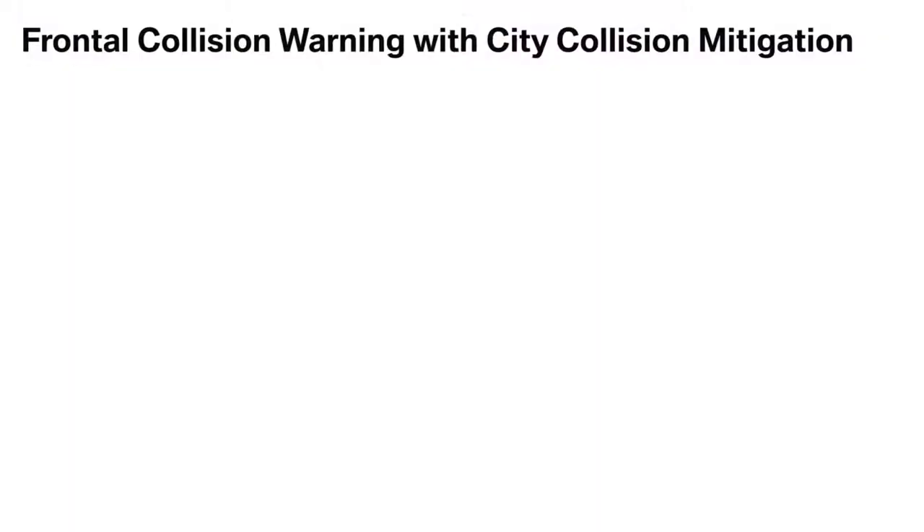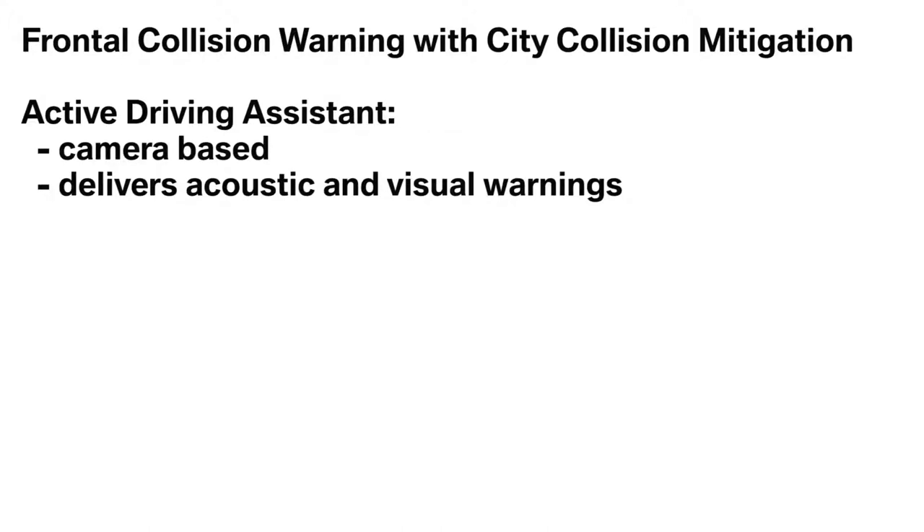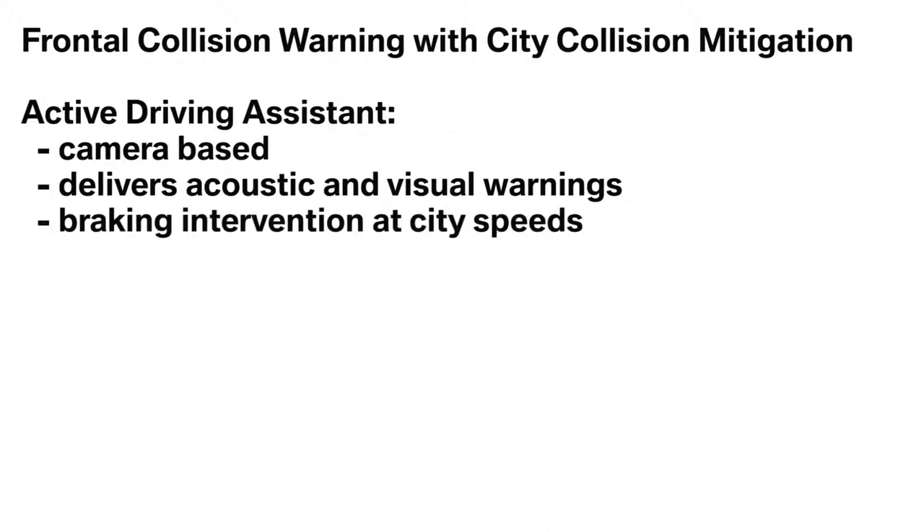BMW offers two versions of Frontal Collision Warning with City Collision Mitigation, which differ based on vehicle options. As part of the Active Driving Assistant option, the feature is camera-based and delivers both acoustic and visual warnings. This package includes braking intervention at city speeds.